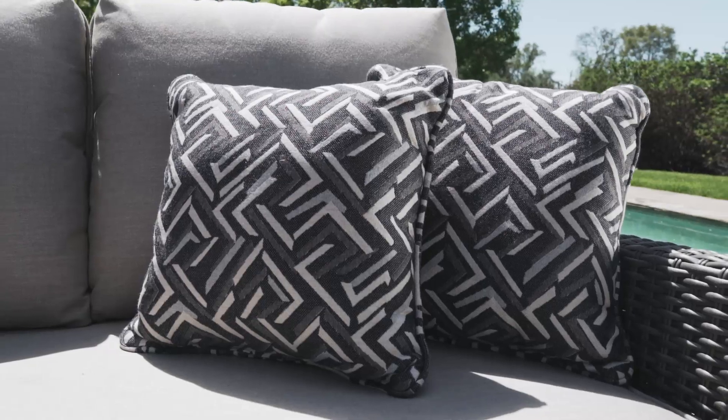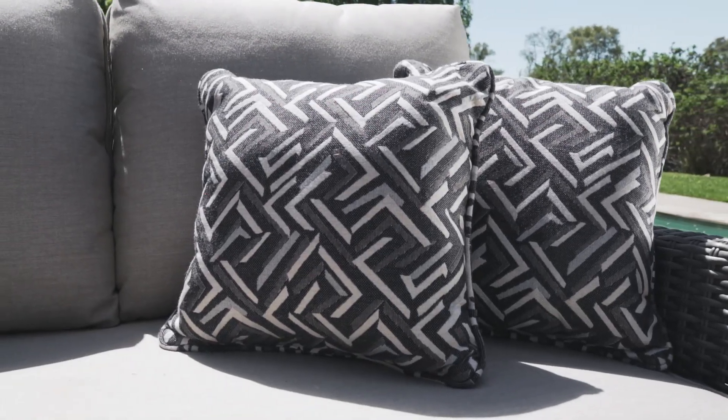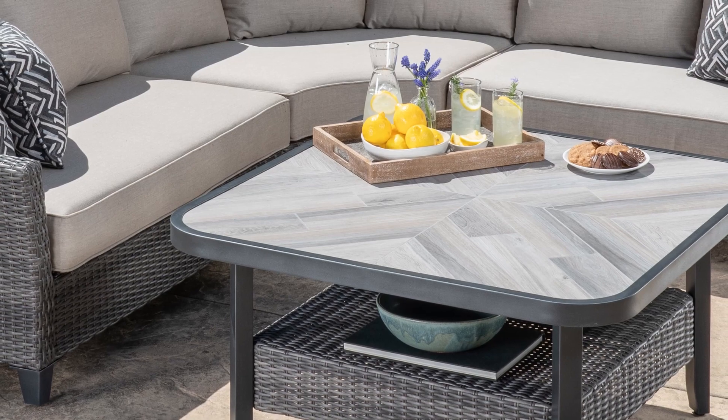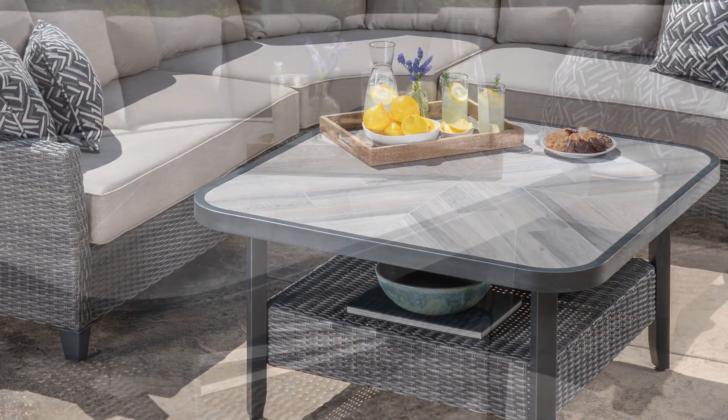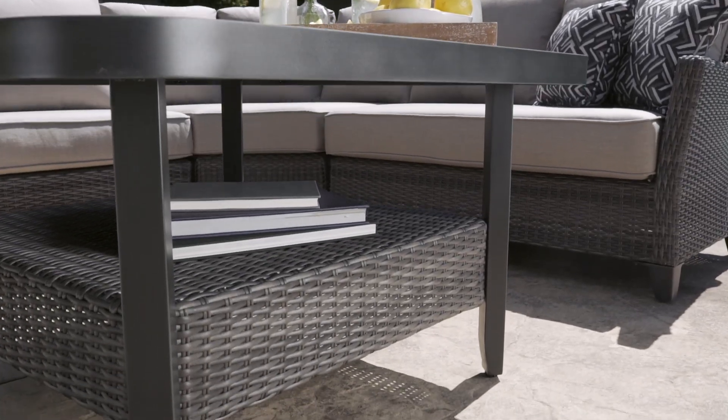Four 16-inch Sunbrella accent pillows are also included. A 42-inch square coffee table features a grouted tile tabletop and wicker shelf, with plenty of storage space for all of your outdoor entertaining needs.